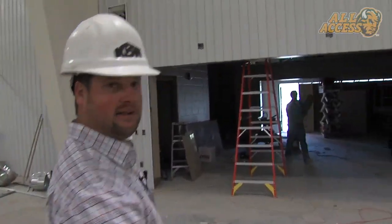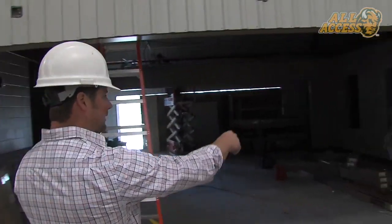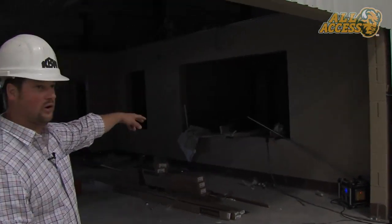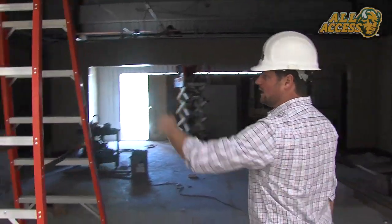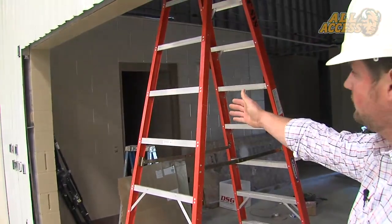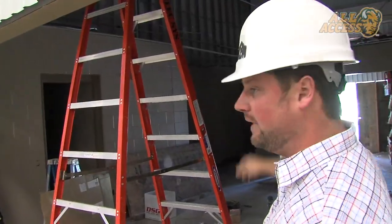We'll head back out towards the main entry. The ceiling contractors are in putting the ceiling grid in as we speak. Over to my right is the concession area in this larger window opening, and to the left of that is the ticket office. Over to this side of the building are the bathrooms — a private family restroom, along with a full women's bathroom and a full men's bathroom.